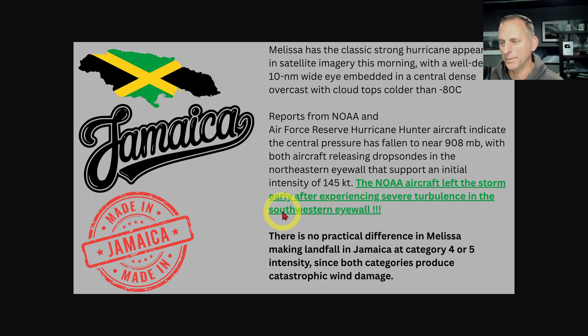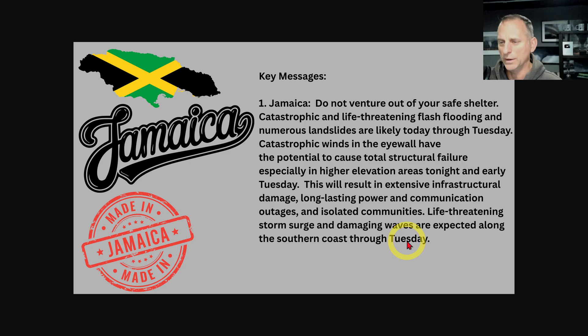I don't know when they plan to go back out, but again, when you're looking at the satellite imagery, you know you've got these intense winds. It's pretty much academic, these individual readings they would get at this point. There's virtually no difference if this makes Category 4 or 5 intensity — both categories produce catastrophic wind damage. If you were in Jamaica or know anybody there, hopefully you'd know well enough not to venture out of your safe shelter. Catastrophic, life-threatening flash flooding and numerous landslides are likely today through Tuesday. The winds can cause total structural failure, especially in higher elevation areas tonight and early Tuesday.